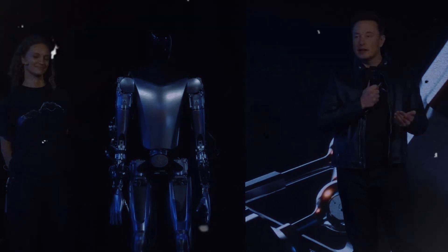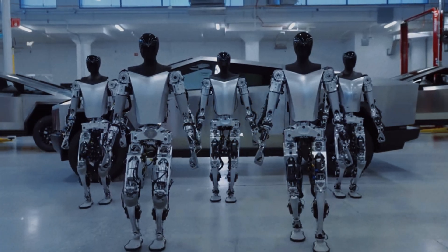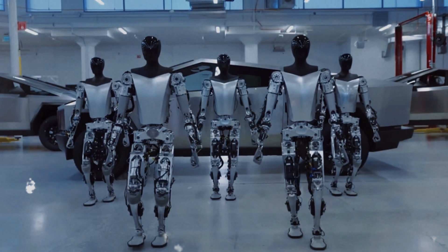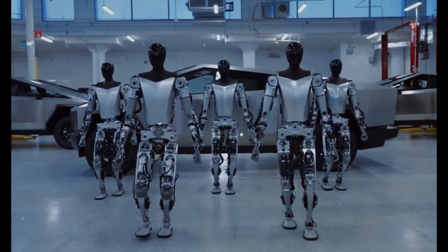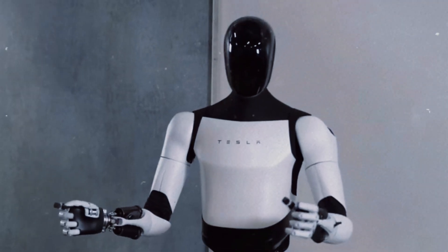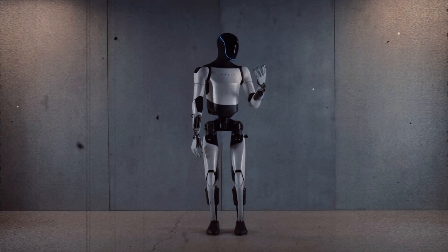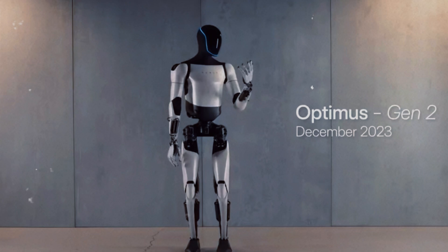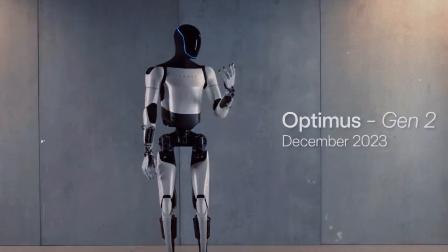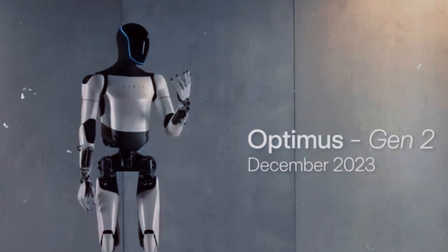When Optimus was first unveiled, it was a rather rudimentary version. Early prototypes showed a robust robot with visible metal parts and wires, lacking much polish. The second generation, Gen 2, brought significant changes with a much more integrated and harmonious structure. The robot gained a design closer to that of a human — an essential element for Tesla's concept. The Optimus Gen 2 measures approximately 1.78 meters in height and weighs around 68 kg, dimensions carefully designed to ensure the robot is agile, stable, and efficient.